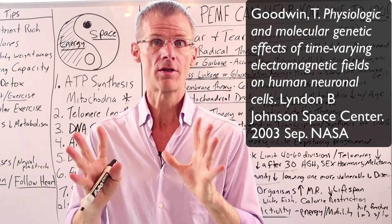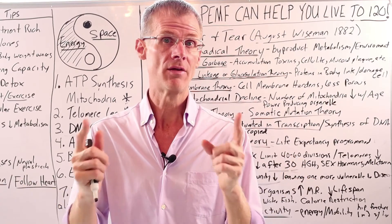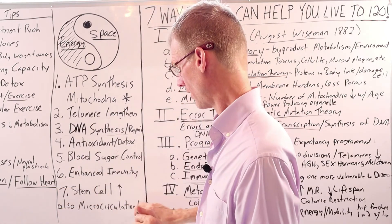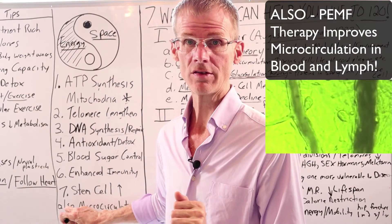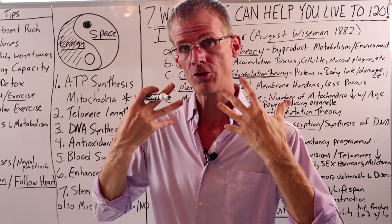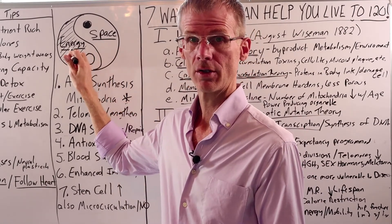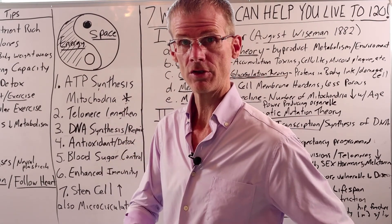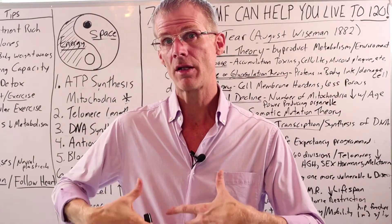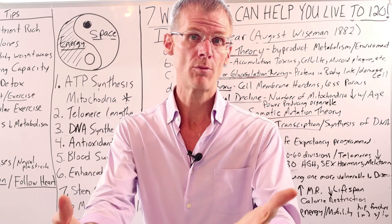It's also noteworthy that NASA did a study on PMF and found that a 10 Hz square wave stimulated neural cell regeneration up to 400 percent using a low frequency, low intensity signal — so don't think that more is better. Additionally, PMF improves microcirculation, which means it helps get oxygen and nutrients down into the cells and waste products out, giving cells more energy by bringing oxygen and nutrients into the mitochondria, while also helping to detoxify metabolic waste products from cells, tissues, and organs through elimination channels.